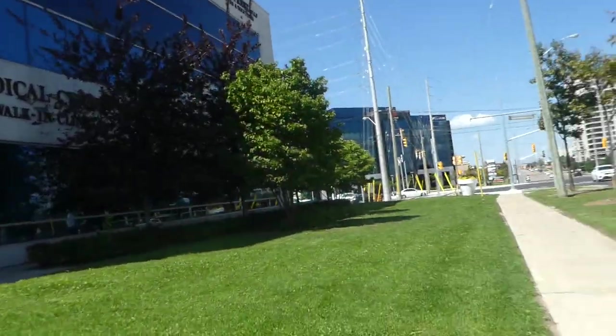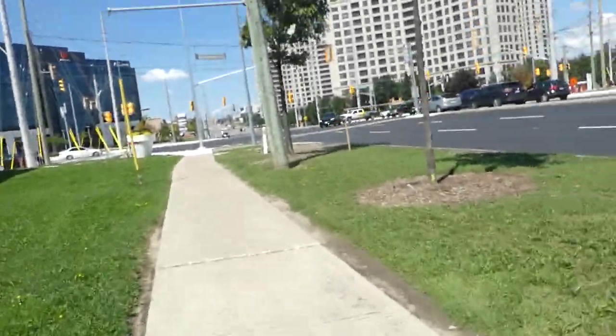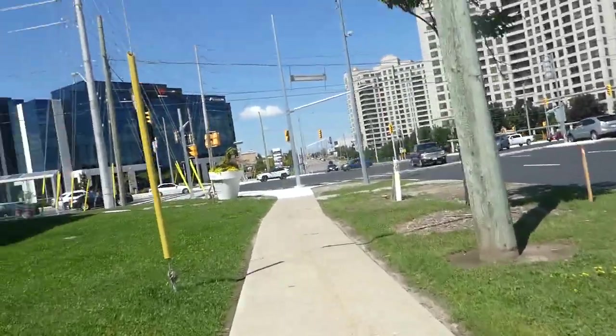This plaza's huge. Maybe I could find something here. On the map at least, there's even more plaza up ahead.